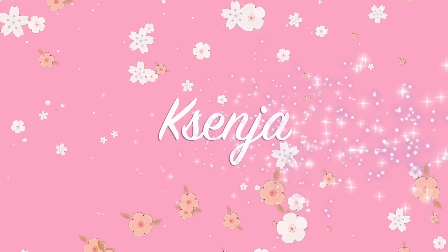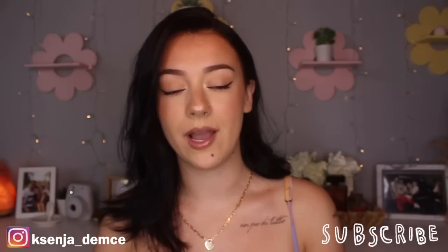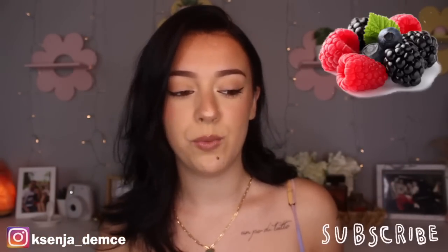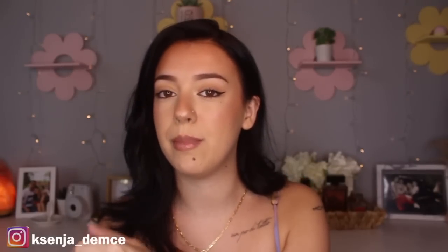Hi guys, it's Xenia. Welcome back to my channel. So in today's video I thought I would do a video on one of my all-time favorite notes, which is berries. If you've been following me, any perfume, any body mist, literally any scent — lotion, whatever — any scent that has berries in it, I'm all about it. It is something that I seek out whenever I buy perfumes or body sprays.